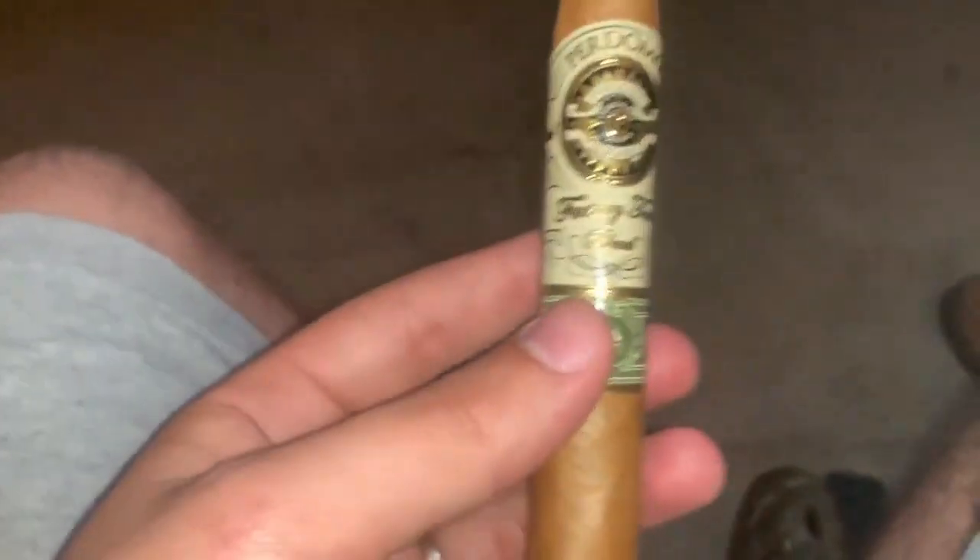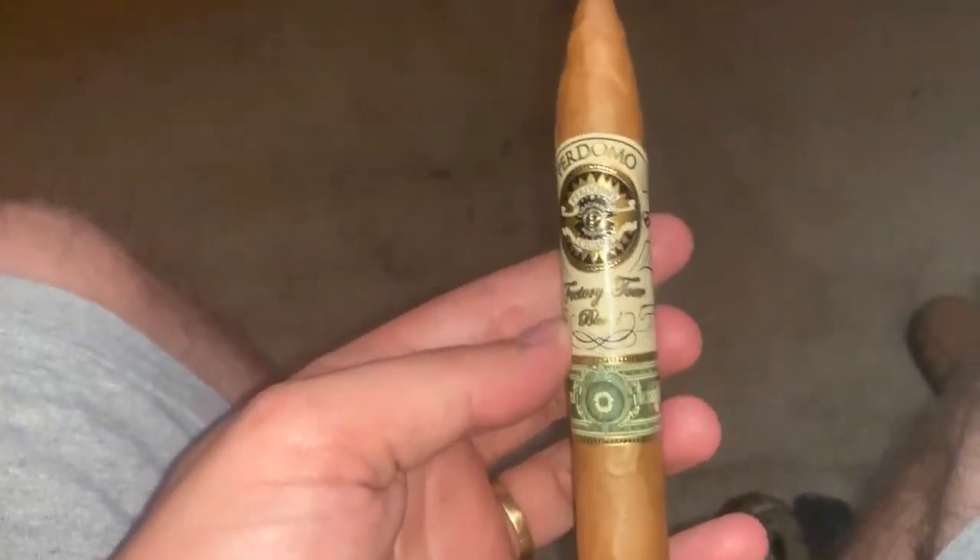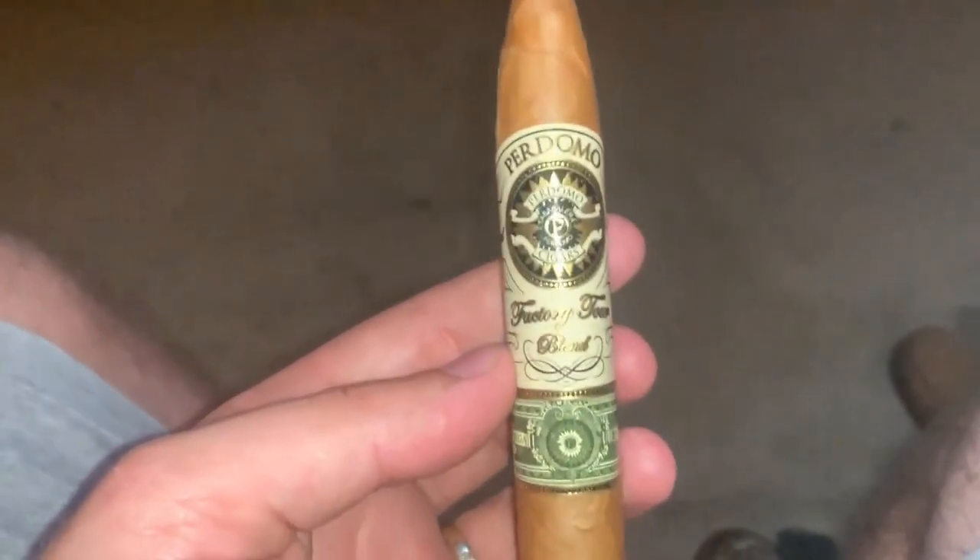This evening I'm smoking the Perdomo Factory Tour blend. It's supposed to be a full body cigar even though it is a lighter wrapper. I'll give you a little close up of the cigars and overlay it as we're telling you what we're smoking. George will be smoking a Chillin' Moose — a nice cigar around $3.50 to $4 a stick.